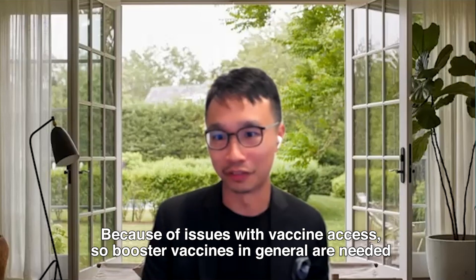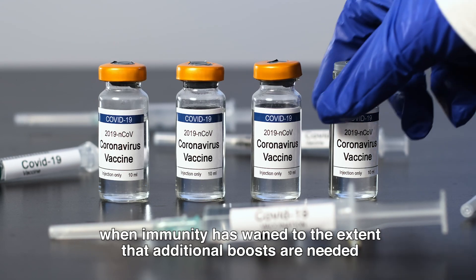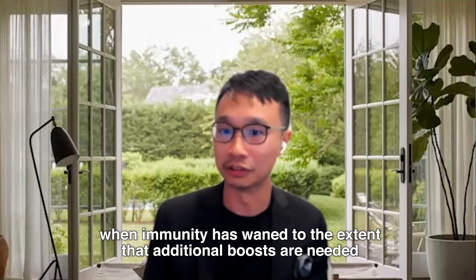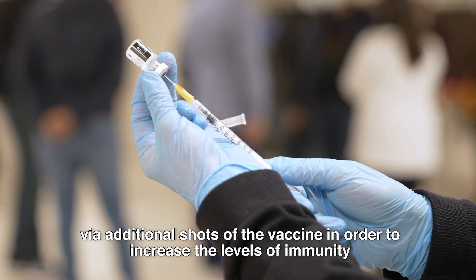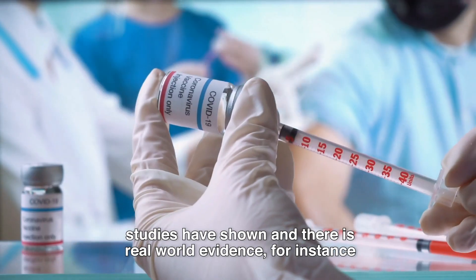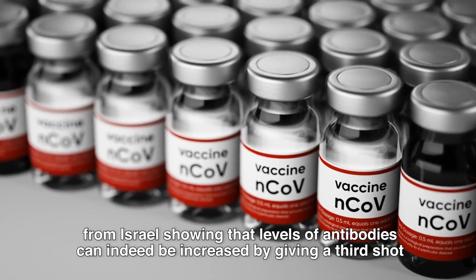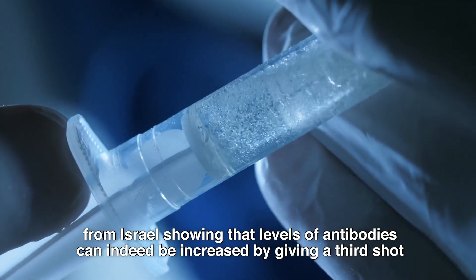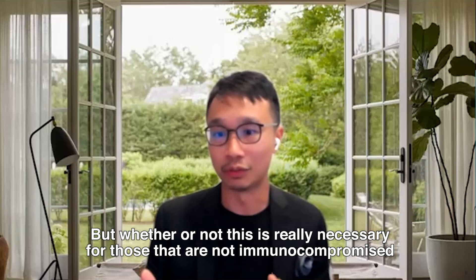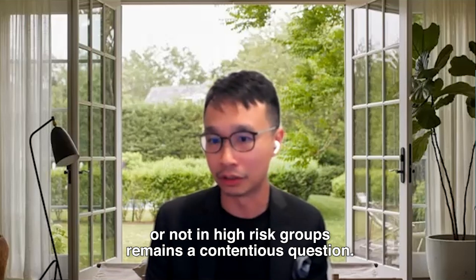Because of issues with vaccine access, booster vaccines in general are needed when immunity has waned to the extent that additional boosts are needed via additional shots of the vaccine to increase the levels of immunity. Studies and real-world evidence from Israel have shown that levels of antibodies can indeed be increased by giving a third shot of the RNA vaccine. But whether or not this is really necessary for those who are not immunocompromised or not in high-risk groups remains a contentious question.